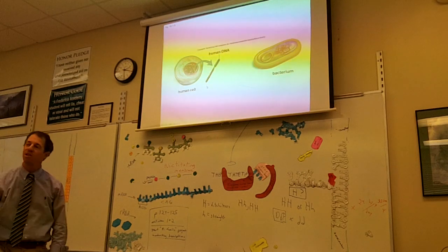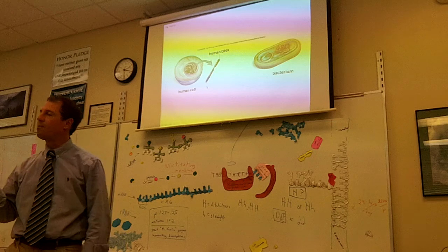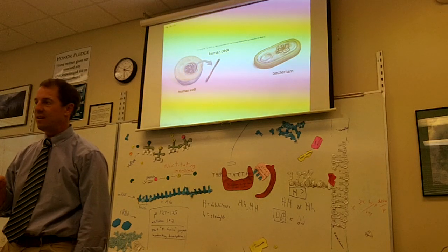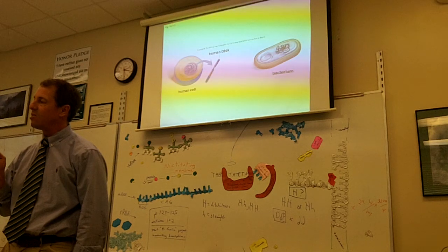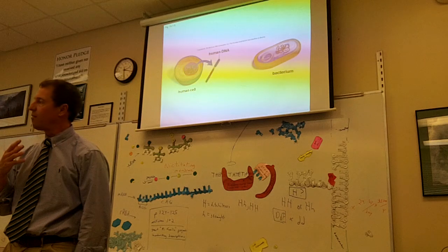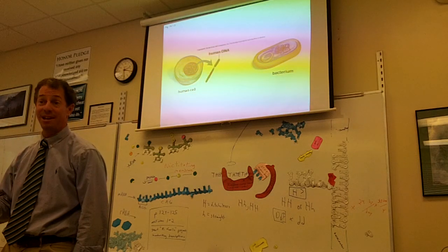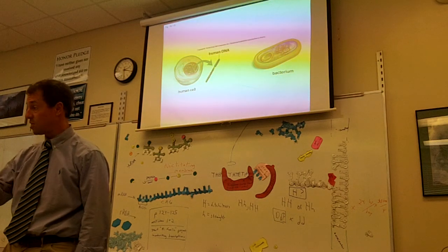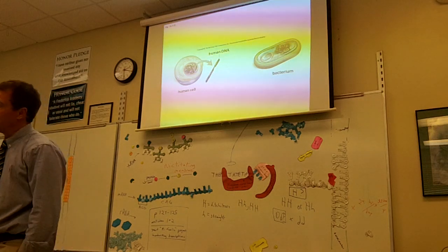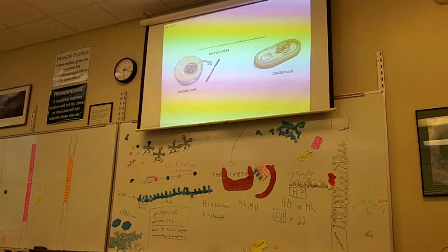The first time this was ever done, it was done by a company called Eli Lilly. They took the insulin gene. Have you heard of a diabetic? Your cousin's a diabetic? She takes shots of insulin. Your cousin doesn't make insulin correctly.